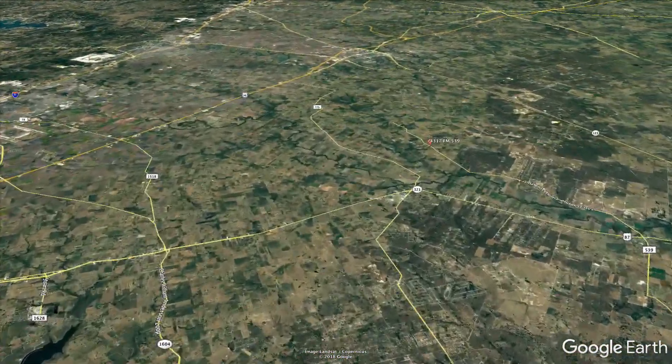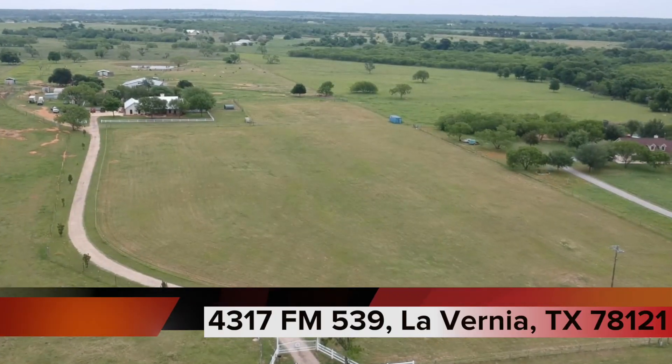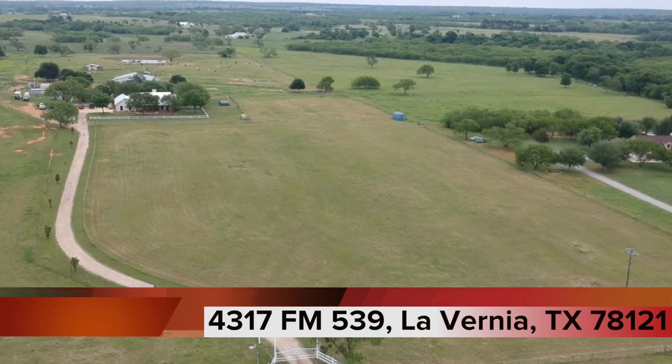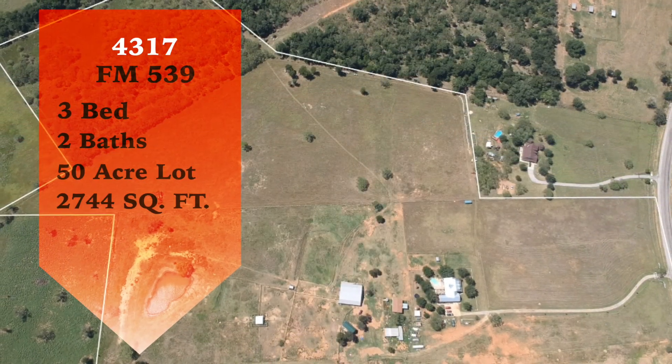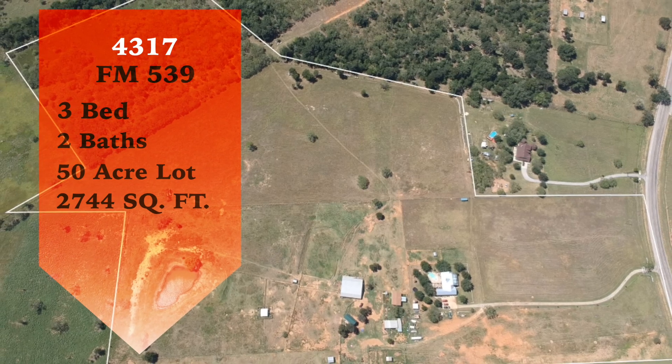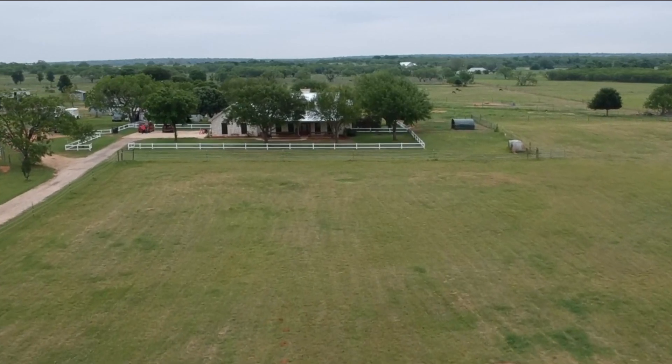Just east of San Antonio, in Lavernia, Texas, lies this amazing property at 4317 FM 539. This true Texas treasure has three bedrooms, two baths, is 2,744 square feet, and sits on an astonishing 50 acres.